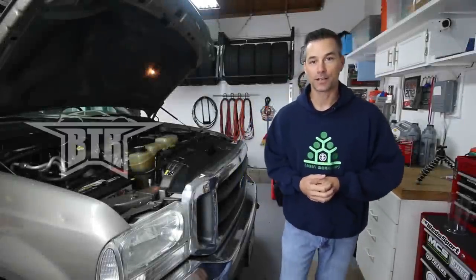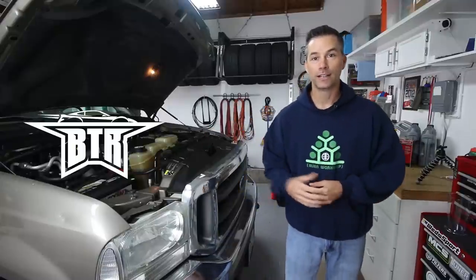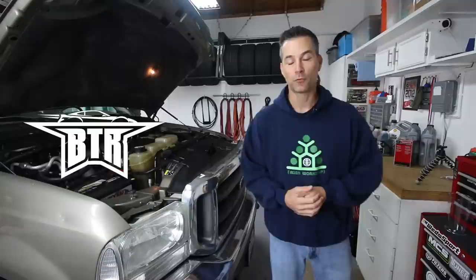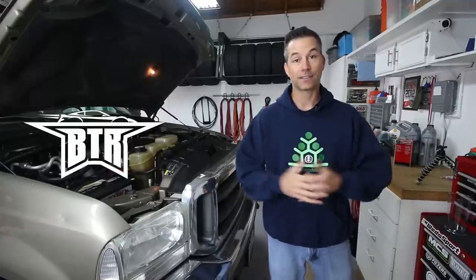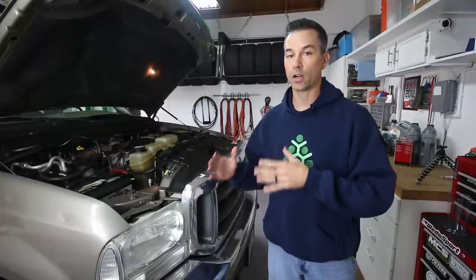Hey everybody, my name is Justin and welcome back to the BTR Garage. Today we're going to be changing the oil on my 7.3 liter diesel engine, this 2002 Ford F250, and at the same time trying to fix a problem that we've been having with the truck. With the weather getting a little bit colder here in Colorado, I have been experiencing a common diesel engine problem — hard starting — the truck is having a hard time cranking over and firing up.